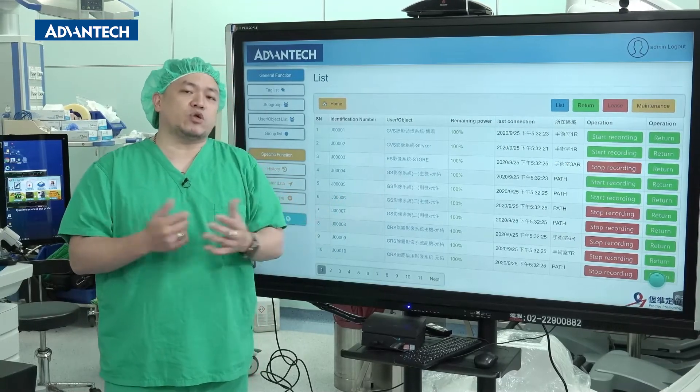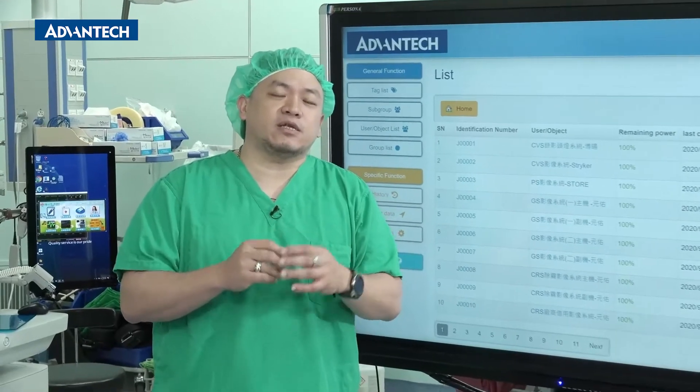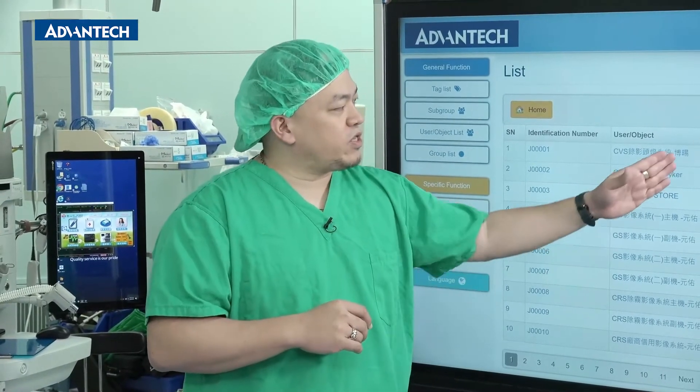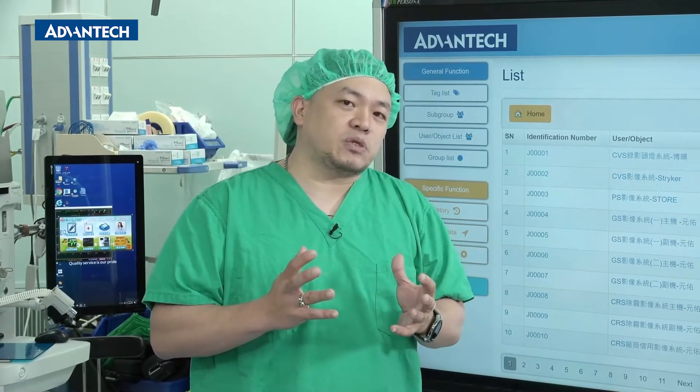We've already used the RTLS in our hospital for quite some time. Under normal circumstances, the battery life is about three to six months. We replaced the battery for the equipment tags around a month ago, and the battery level looks good. This means that the stability of the system is very good.